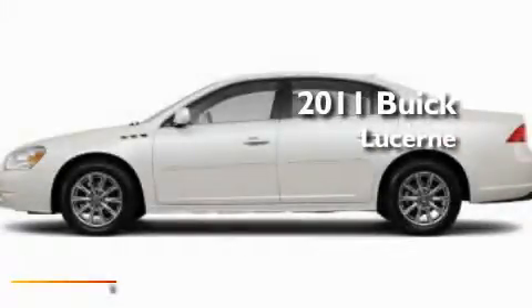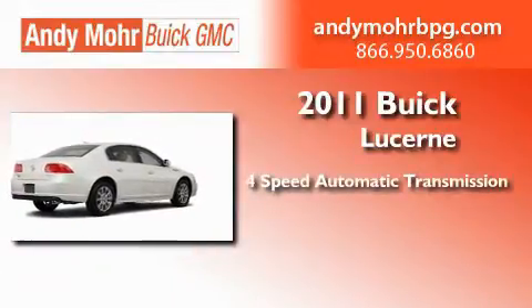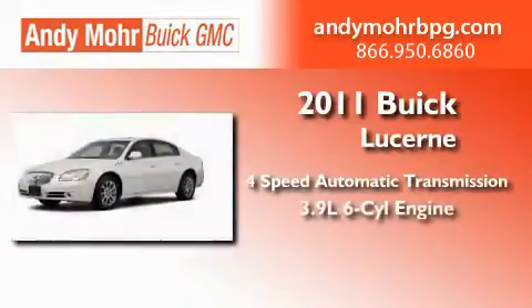This is a brand new 2011 Buick Lucerne. This four-door sedan has a four-speed automatic transmission and a 3.9-liter V6.